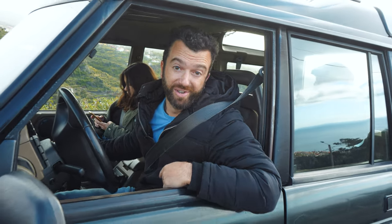What's up guys, welcome to the Hit The Road vlog and in today's episode I'm teaching you how to drive in Madeira.